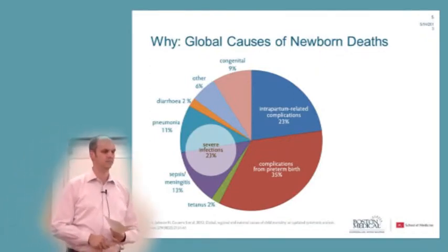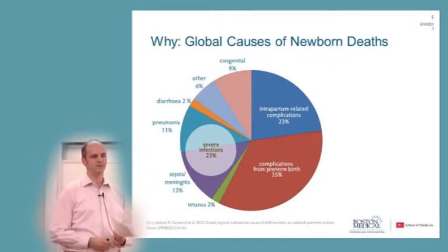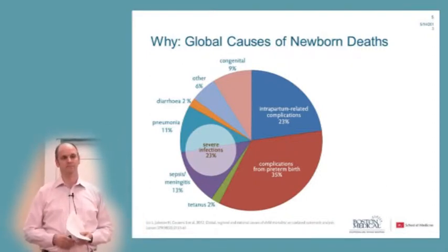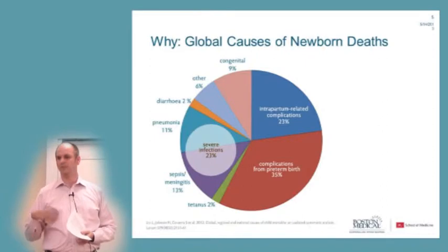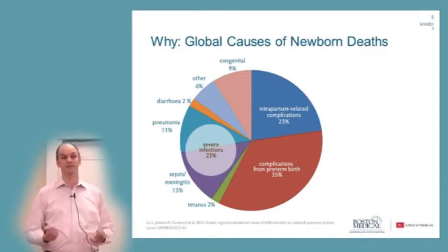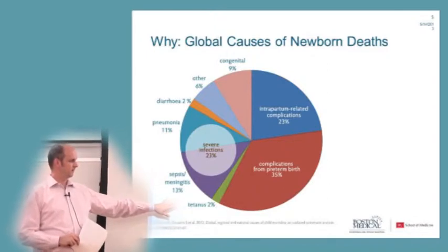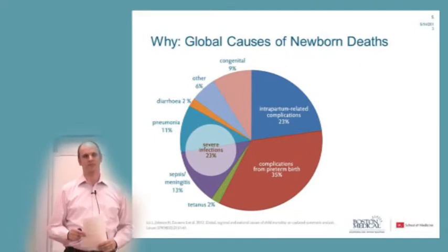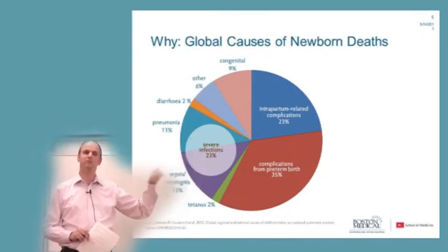Complications during birth are another easily preventable cause of death. Often a baby is simply not breathing enough, and in 80 to 90% of cases, giving the baby a few breaths to help it take its own breath would be enough — and it simply doesn't happen. So why am I showing these mortality causes when discussing newborn hypothermia? It doesn't even appear here as a cause of death, but it contributes to cause of death.